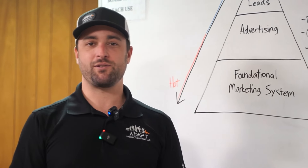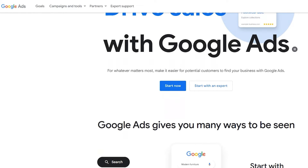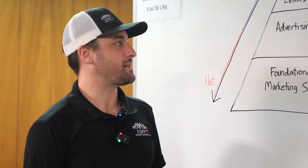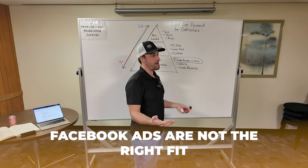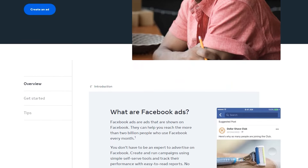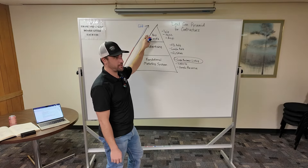We also have Google Ads — this used to be called Google AdWords. This is your typical pay-to-play: tell Google you'll pay them every time someone clicks on your ad and you can put just about any ad at the top of the screen. It doesn't have the reviews though, so it doesn't get nearly as much attention as Local Service Ads. Facebook Ads are not the right fit for most contractors, but for the ones it does fit, it works phenomenally with extremely high ROI if you do it right.